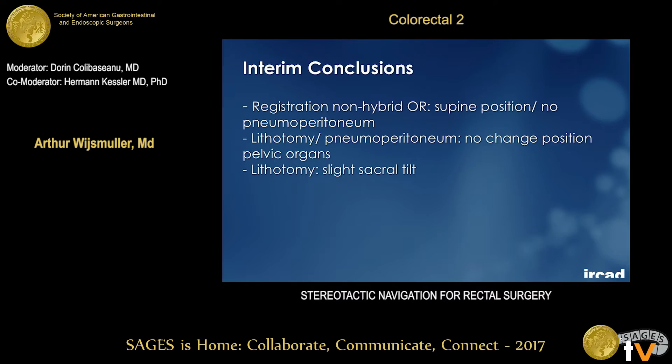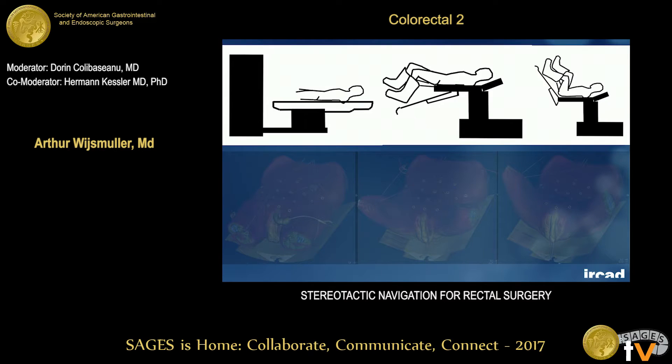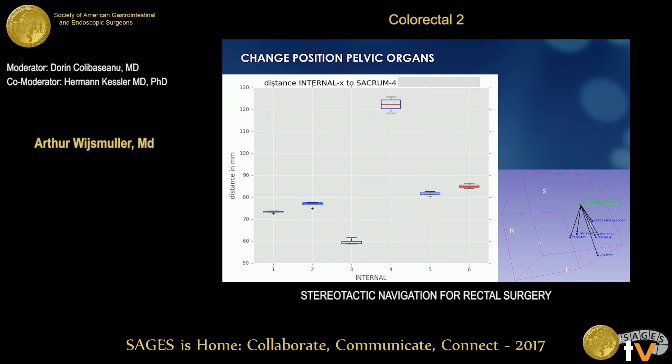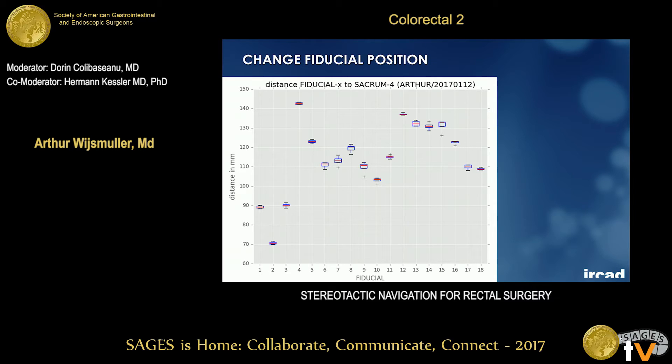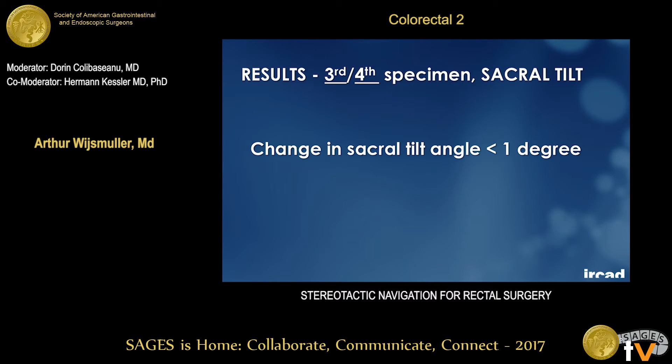From the first two cadavers we concluded that in a non-hybrid operating room, you need to register the pelvis in supine position without pneumoperitoneum — that is, in the same position as the preoperative scan — and that there was no change in pelvic organ position and only a slight sacral tilt. For the last two cadavers, we confirmed that for the majority of anatomical positions in the pelvis there was almost no change between positions, while the fiducials showed quite a large change, confirming the earlier results. Sacral tilt angle changed by less than one degree.